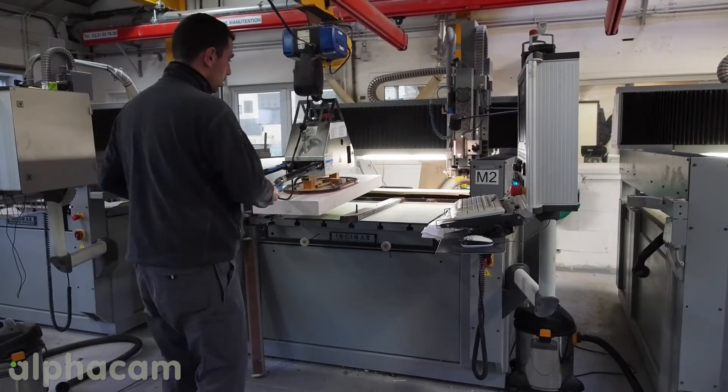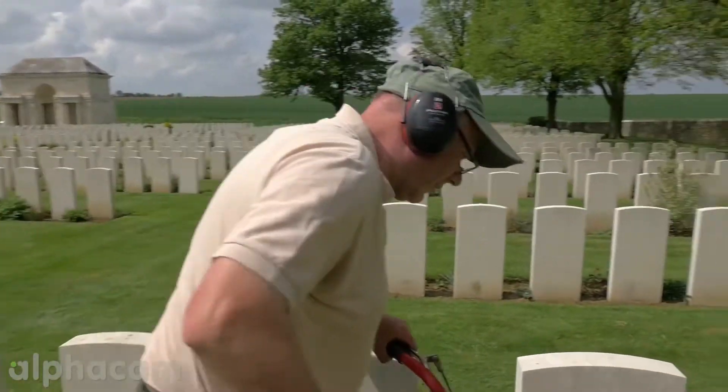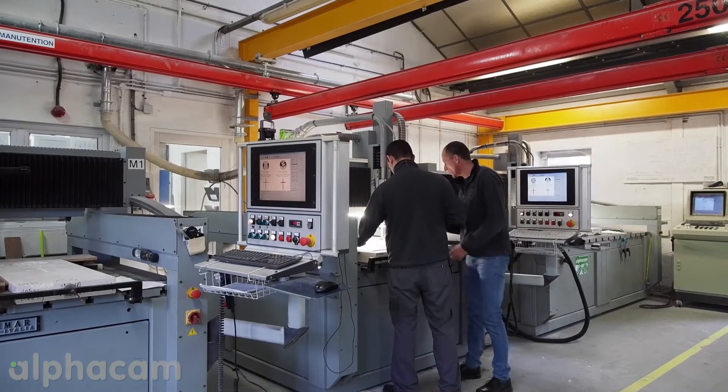Worldwide, we have over 1,200 employees. The majority of those are horticultural staff who look after the gardening, which is a large part of the organisation. And in head office, we have over 100 employees.